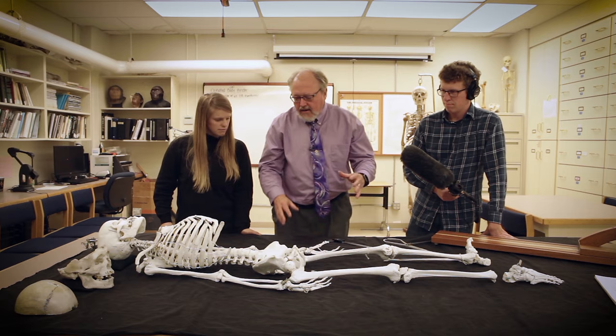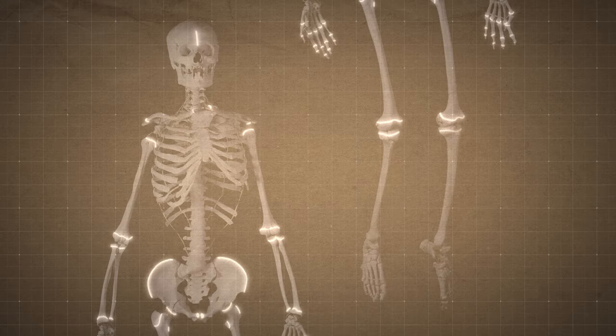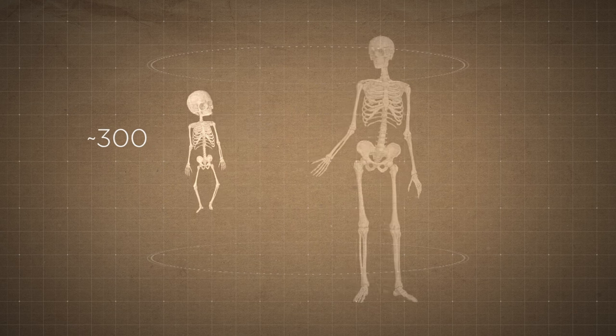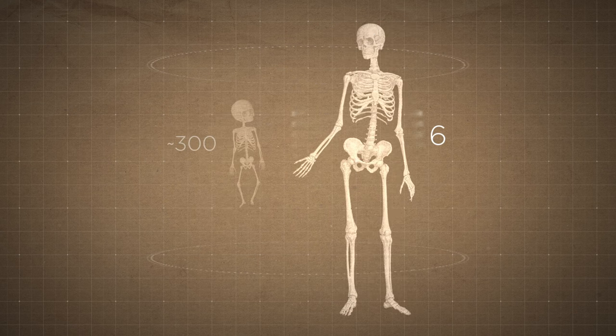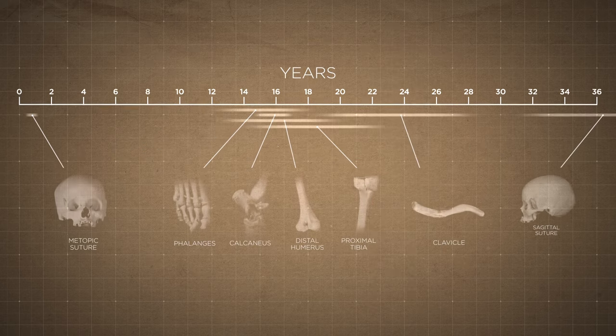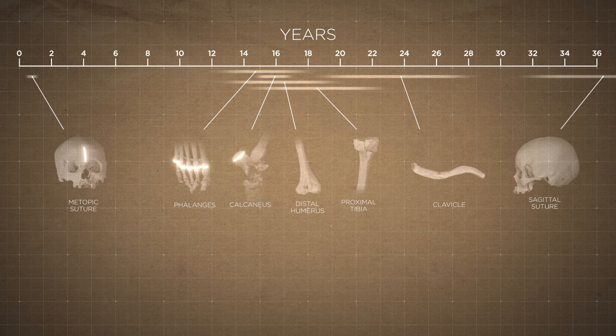Next: was she young or old? To get an age, Dirkman's team looked at places where the skeleton's bones had fused. We're born with about 300 separate bones, but around the time we hit 40, we only have 206. That's because at specific times in our lives, certain bones fuse together. Two plates at the front of the skull fuse in our first year. Our upper arm bone fuses in our teens.